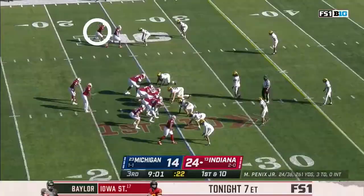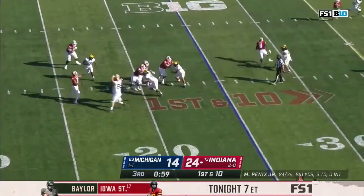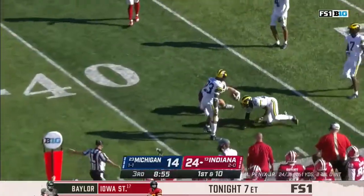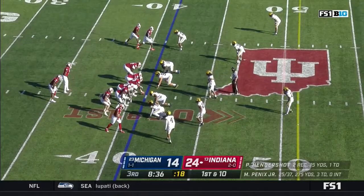Coverage from Hawkins. Indiana starts the drive at the 25 yard line. Penix back to throw, looking short side — Hendershot juggles and catches. First down crossing the 40. Penix has thrown 37 times today, completing 25 of them.